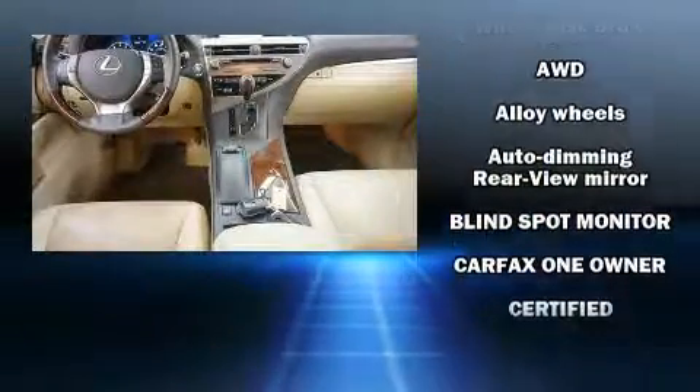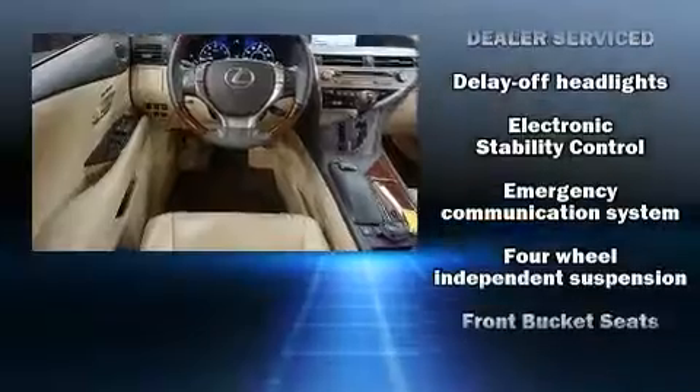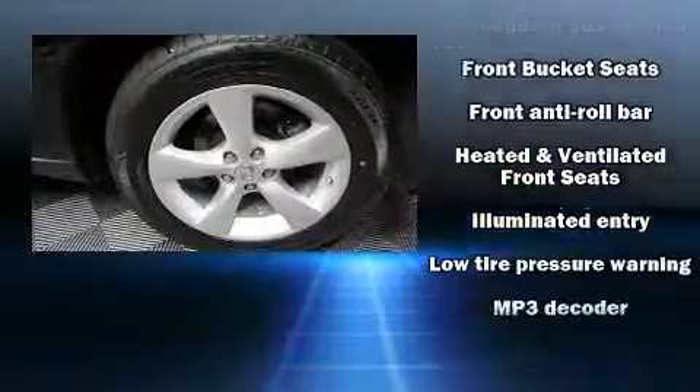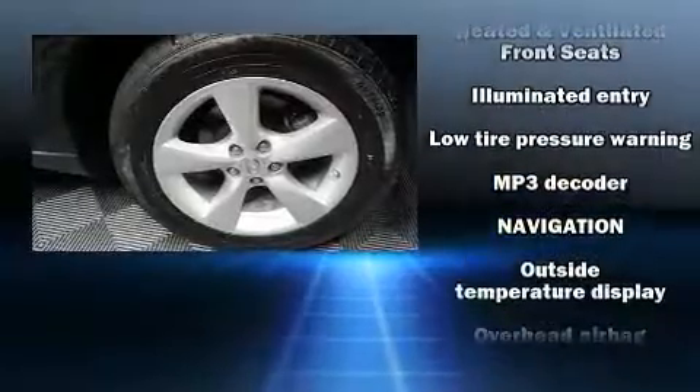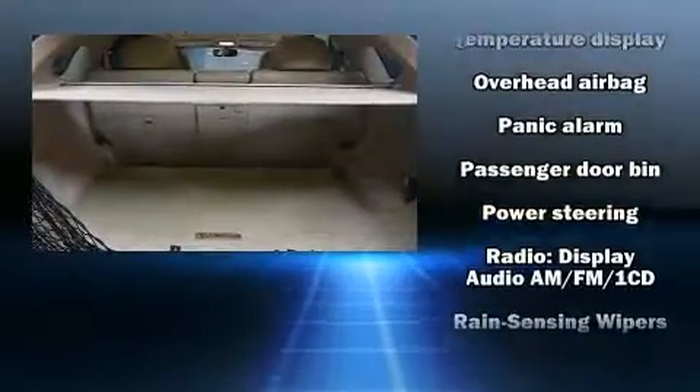Lexus also prioritized safety and security with features such as front and rear side impact airbags, ignition disabling, an emergency communication system, and four-wheel disc brakes with AVS. Brake Assist technology provides extra pressure when applying the brakes.